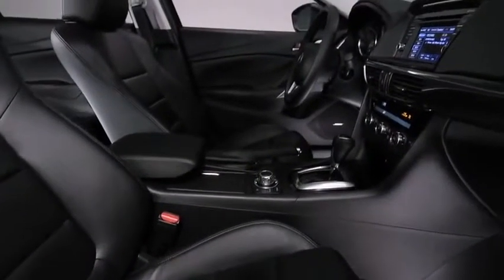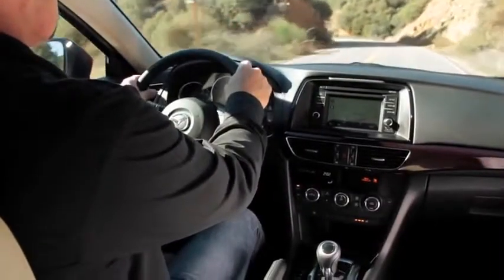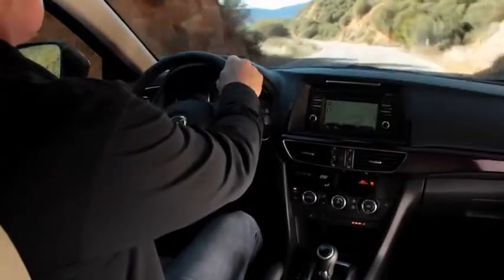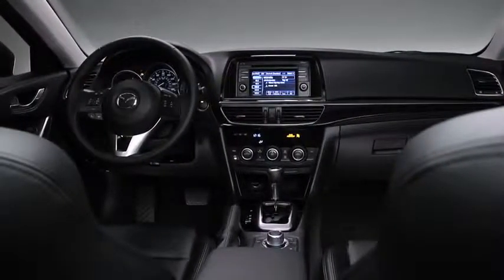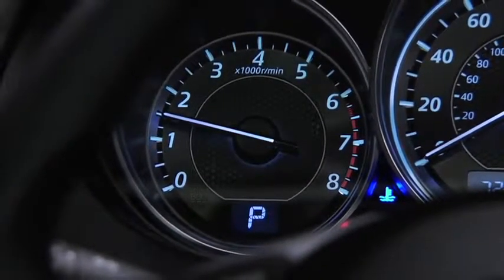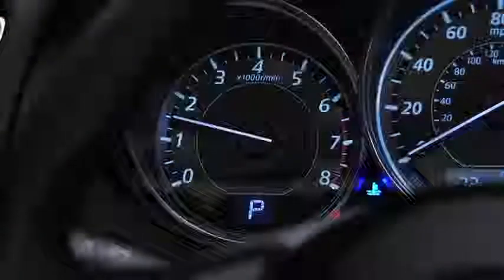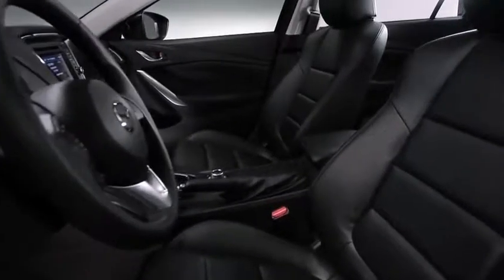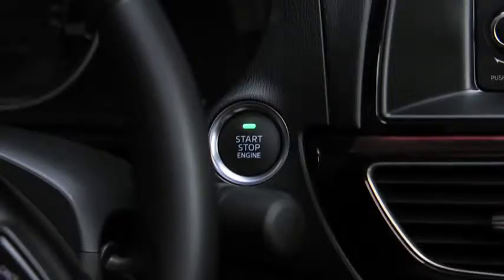Just because you're driving a performance sedan doesn't mean you have to compromise on comfort and convenience. The Mazda 6 includes amenities designed to keep you at ease and ready for the road ahead. Inside, the Kodo design sensibility is immediately apparent — the dynamic flow of the simple yet refined instrument panel clearly communicates that this is a driver's car.